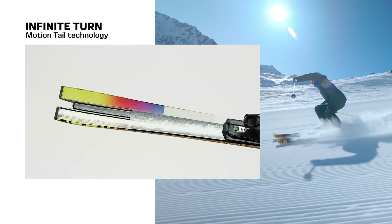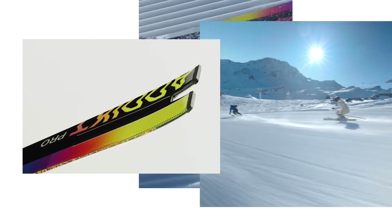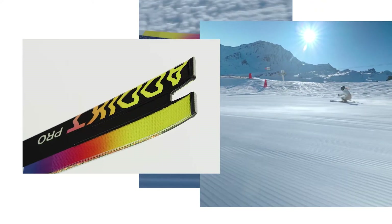The motion tail technology in particular increases the ski's flexibility by 5% for a really playful and responsive ski, perfect for mixing short and long turns all day long.